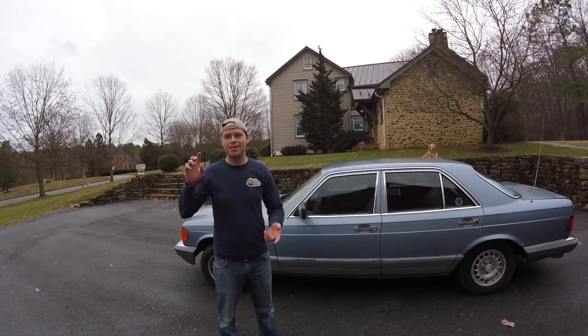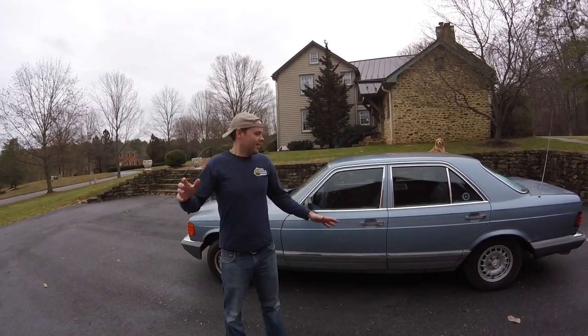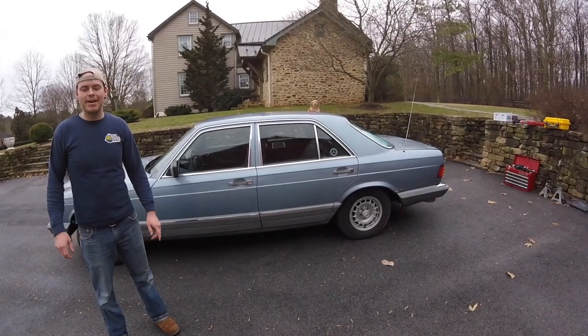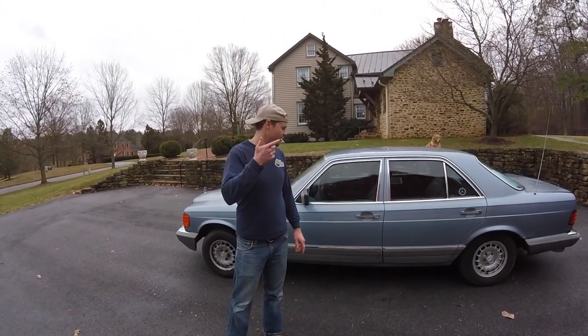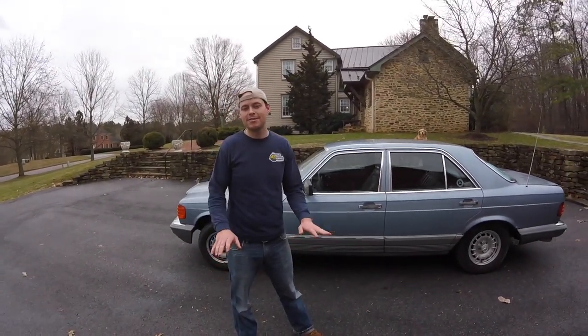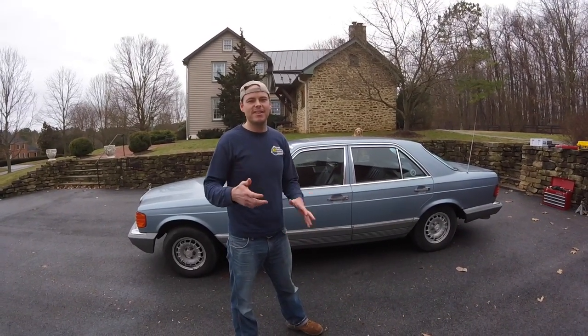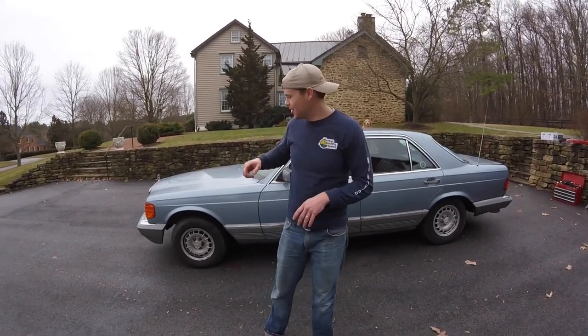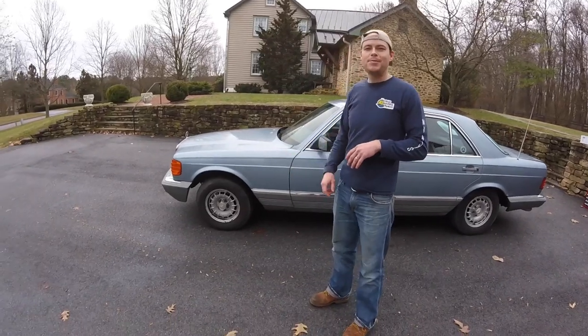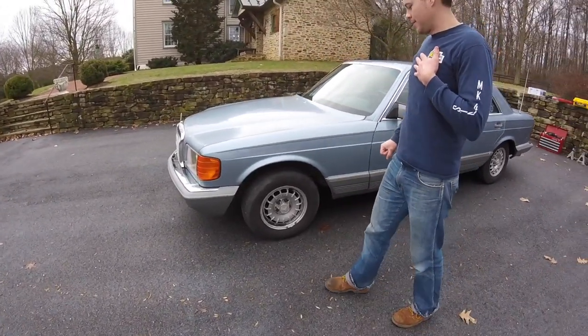I usually have my Mustang project, the Range Rover, and my other Land Rover projects. But with all the driving I'm doing with work right now, I figured I need a commuter car. So I gave myself a small budget of like $1,000 to get a car, and I wanted to get something that had some kind of character to it. So I picked a W126 Mercedes 300 SD.